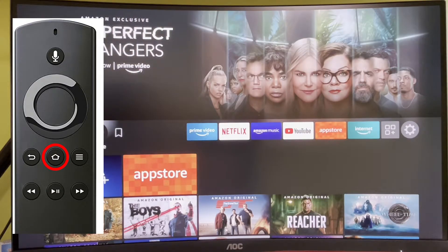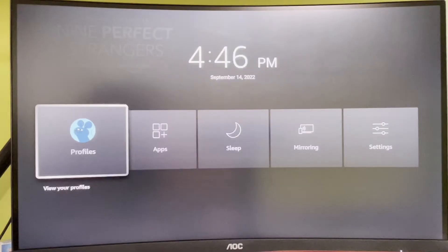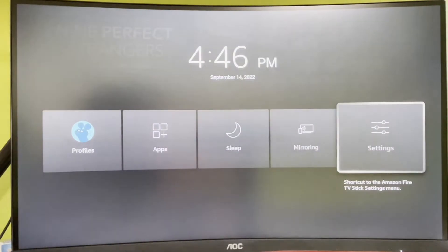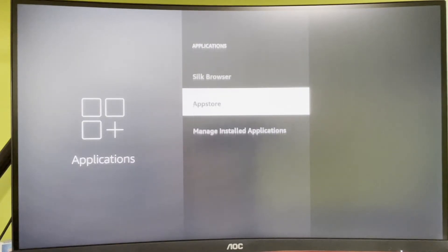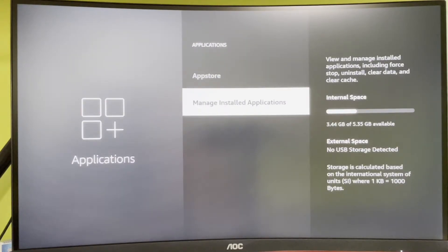The first option is hold down your home button, select Settings, then Applications. Here on the right side you can see your internal space. In my case it looks pretty good with almost three and a half gigabytes available. However in your case it might be different — the less storage you have the more difficult it is for your Fire Stick to operate. If you don't have enough space then you're going to get that critical low storage message.